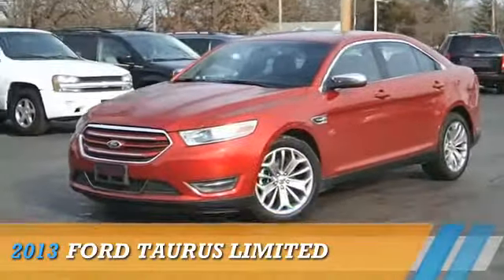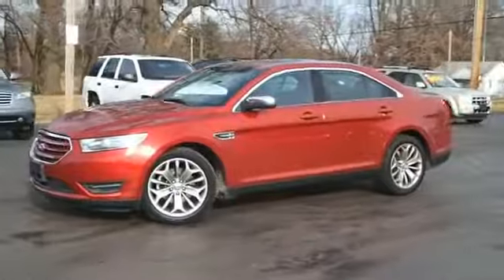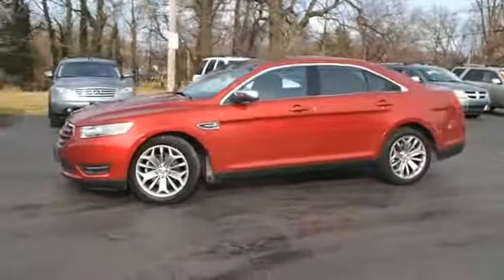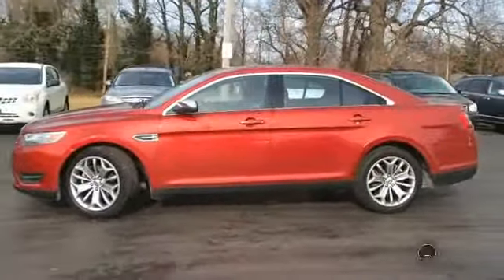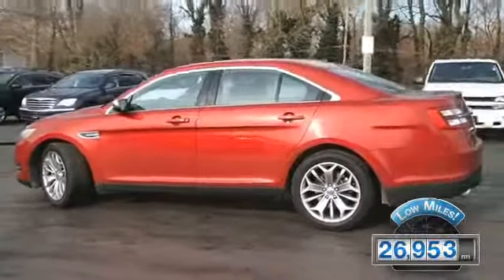Presenting the 2013 Ford Taurus, powered by Front Wheel Drive, a 3.5-liter, six-cylinder engine and an automatic transmission. With fewer than 30,000 miles, this vehicle has a long road ahead.